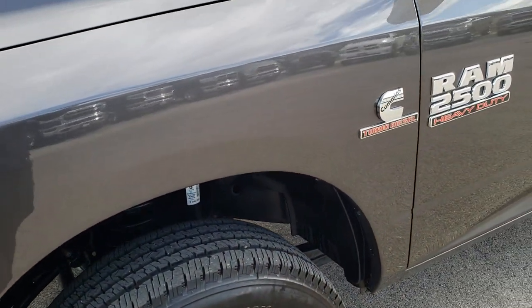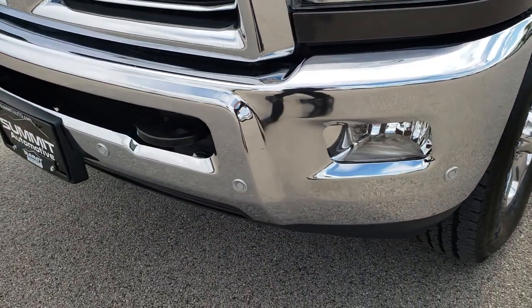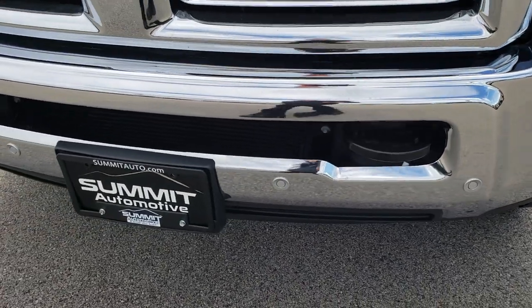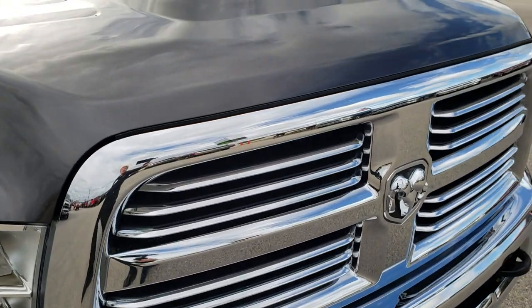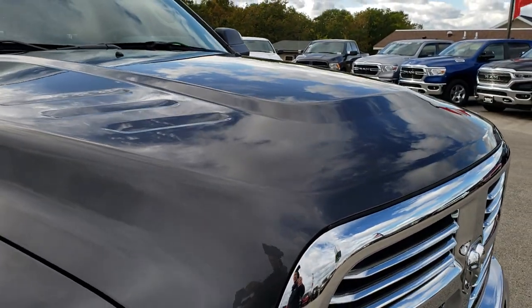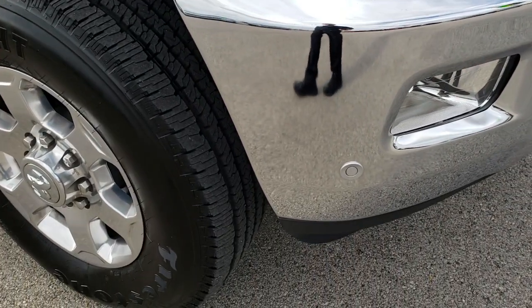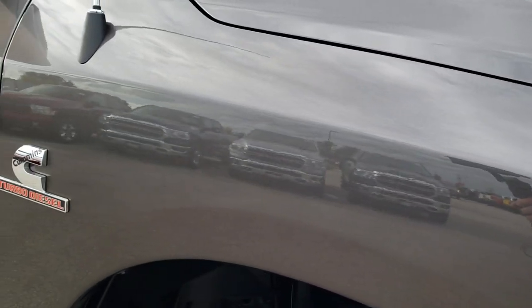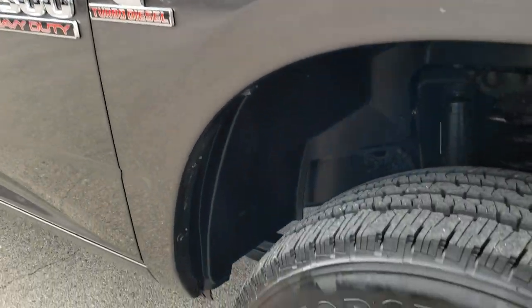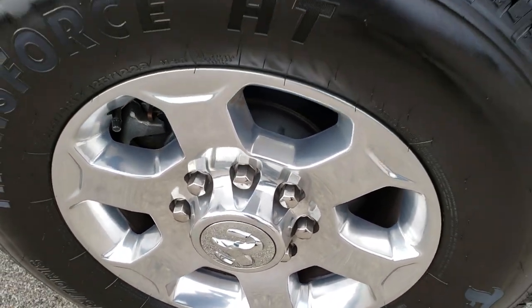Front fender is very clean, no dents or dings on that. It does have the front bumper sonar and factory fog lights. The Bighorn package gives you the chrome-trimmed grill. I didn't see any dents or dings on that hood. Passenger side front fender looks really good as well, and the passenger side rim has no scuffs or scrapes on it.